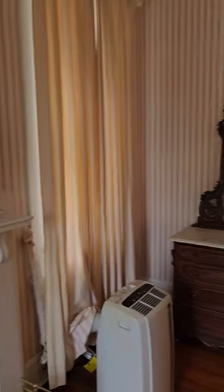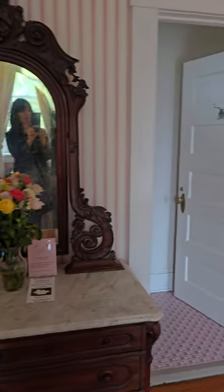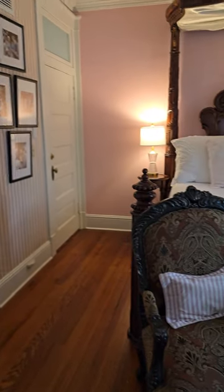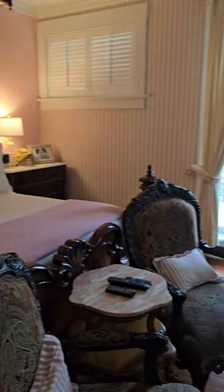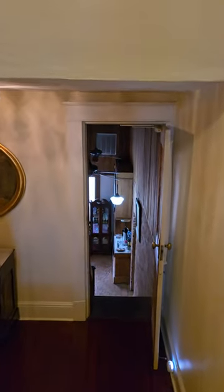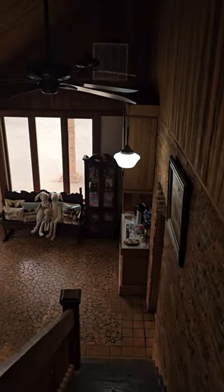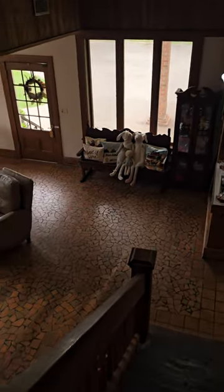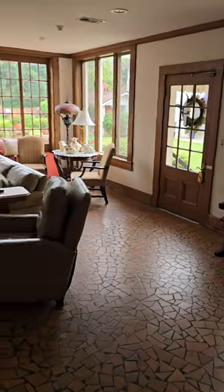I'm going to be shooting some music videos here, so be sure to stay tuned and follow Sherry Anne — S-H-E-R-R-Y-A-N-N-E — so you can see all the music videos I'm going to shoot from here. Follow me on YouTube, Twitter, Instagram, Facebook, TikTok. My website is SherryAnn.com. I really hope you've enjoyed this tour. Come back down through here and we'll walk down the stairs together.